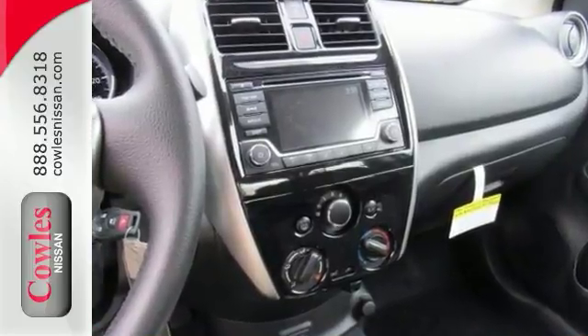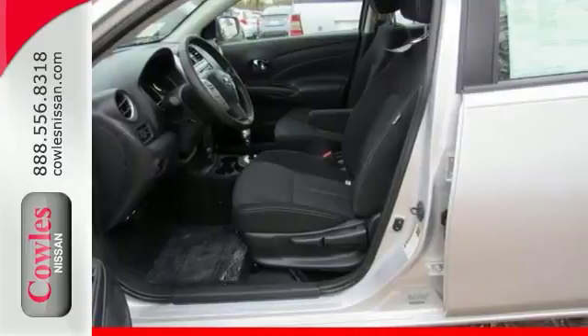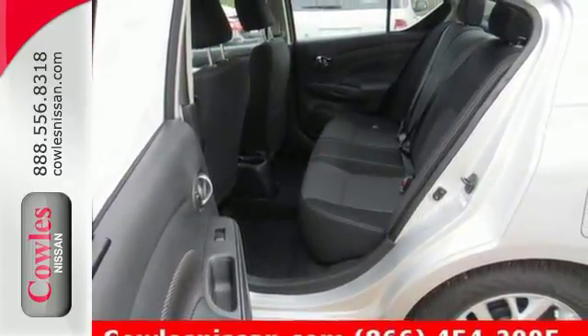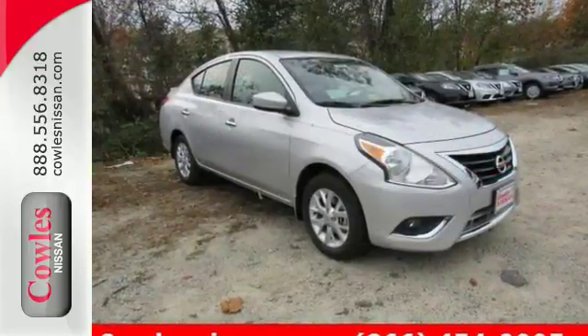Features include electronic stability control, telephone hands-free wireless connection, multifunction steering wheel, a backup camera, the SV Special Edition package, satellite radio and traction control. Don't let it pass you by. Come see it today.